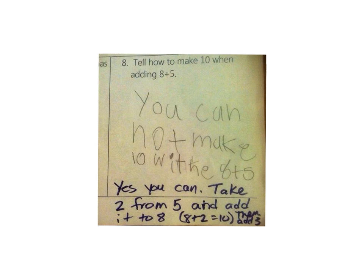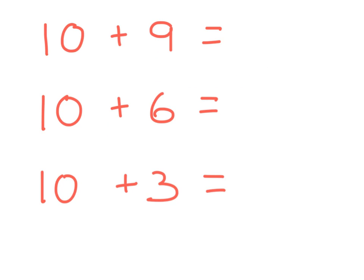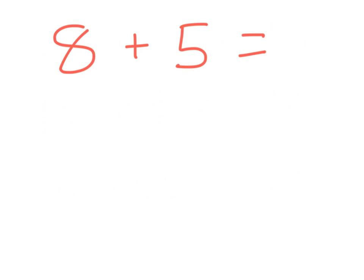What this question is trying to do is to show you why. People love adding things to 10. Adding 10 is easy: 10 plus 9 is 19, 10 plus 6 is 16, 10 plus 3 is 13. This doesn't require a lot of effort on our part, because adding 10 is easy.